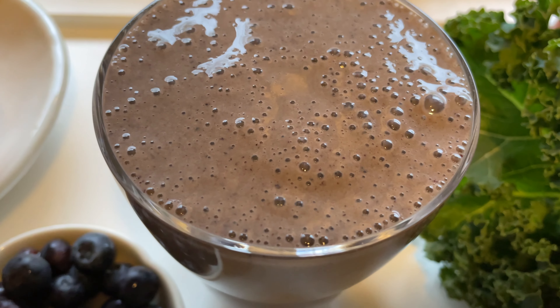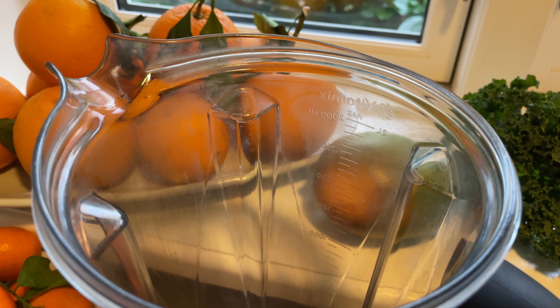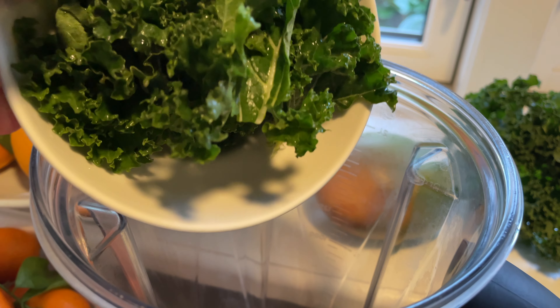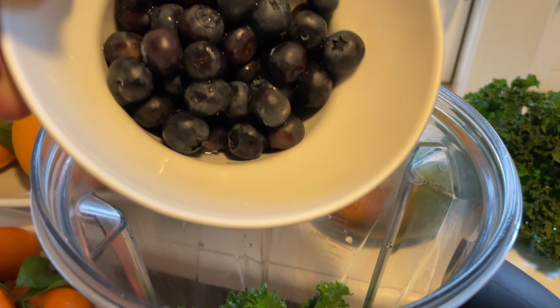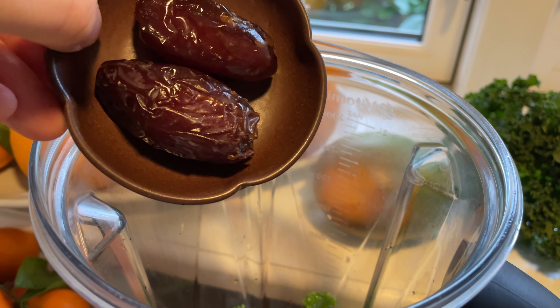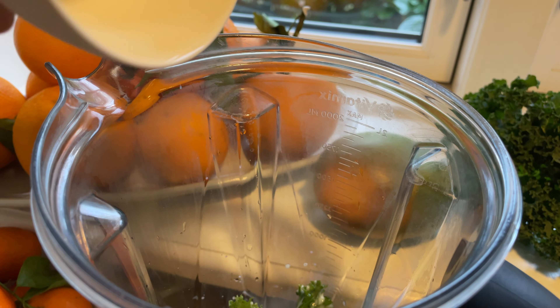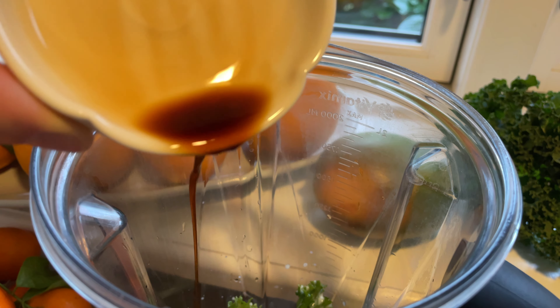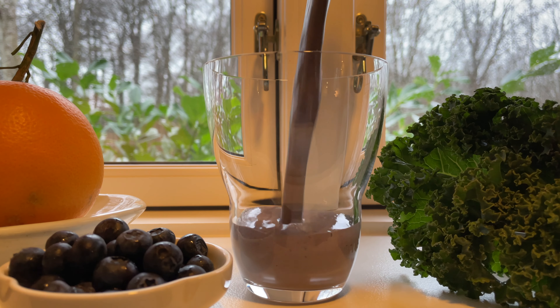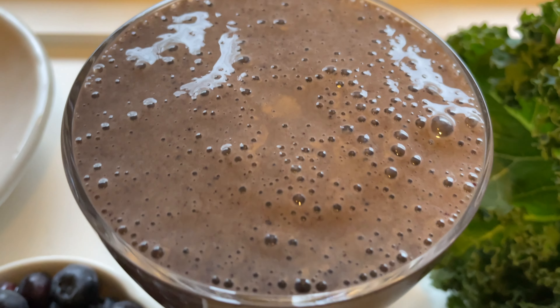It's time for a powerful kale blueberry smoothie. To a blender we want to add half a kale leaf, half a cup of fresh or frozen blueberries, half a medium banana, two medjool dates, one cup of a plant-based milk, and one teaspoon of pure vanilla extract. Now just blend everything until smooth and you got your healthy greens and berries in a tasty package.